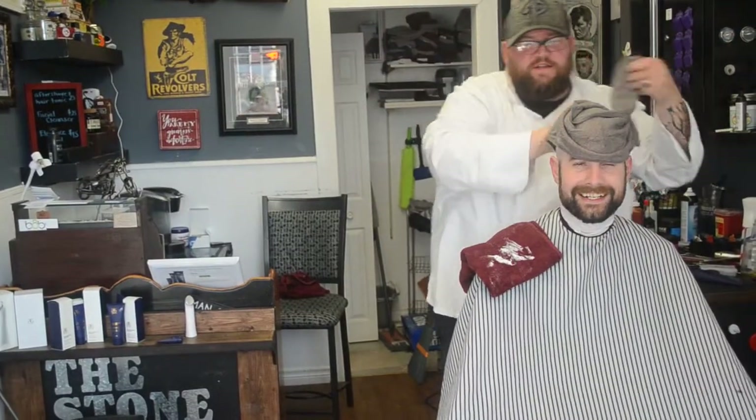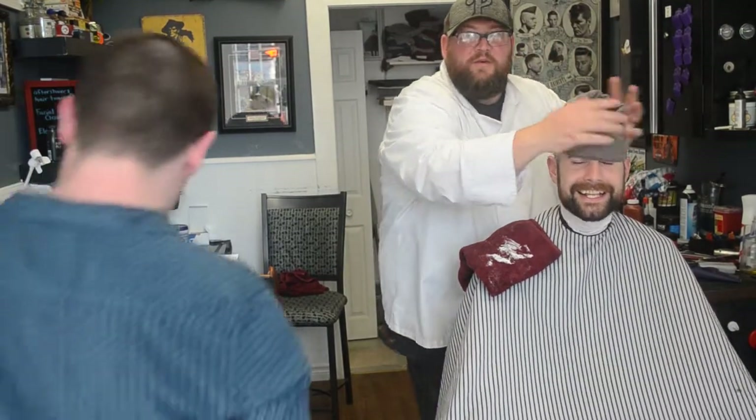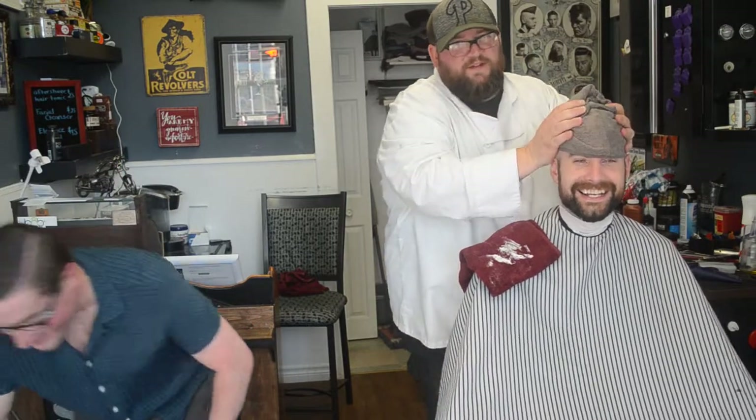We've just finished up the shave on Harry's head. He's going to survive, I think. We've managed to get all the hair off and keep most of his skin, so according to me, that's good. Harry, how do you feel? This towel is really hot. You like it? It feels nice. It'll cool off — I'll let this sit for a minute or two.